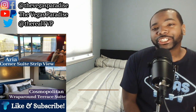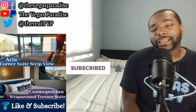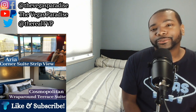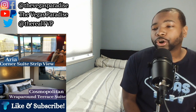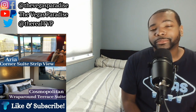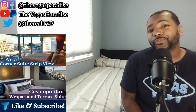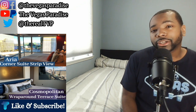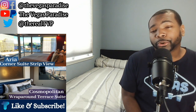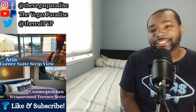Before we get started, if you're new to the channel make sure to hit that subscribe button to join the TVP fam and turn on post notifications so you don't miss out on any content. Now Aria and Cosmopolitan are two of the most popular hotels in all of Vegas — they're in the middle of the strip, five-star properties, and my top two favorite hotels. We have the Aria Corner Suite Strip View versus the Cosmo Wraparound Terrace Suite, two of the most popular suites at these hotels.